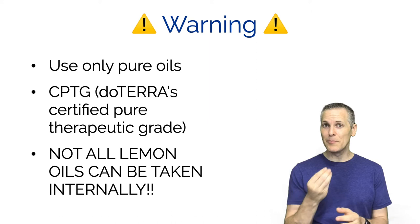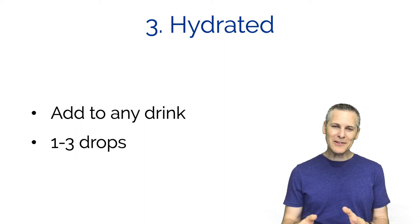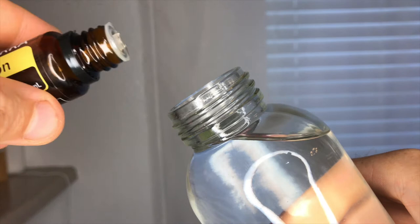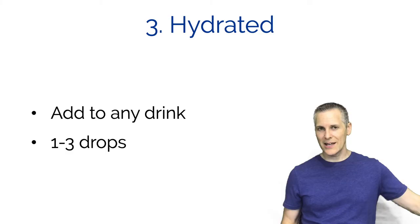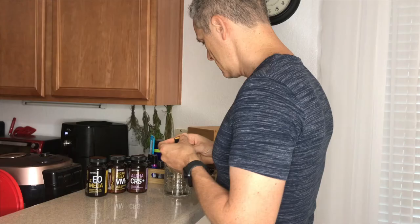I would highly recommend using a pure and highly potent essential oil like the lemon from doTERRA. You can add essential oil to any drink - I'm a water drinker and I love putting essential oil into water. All you're going to add is one to three drops. Take your water bottle, put a couple drops in, shake it up if you want, and take a drink. When you add essential oil to your water it'll help quench your thirst, making drinking more satisfying so you'll do it more often.